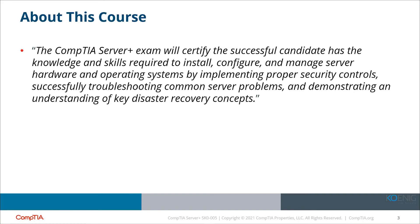They've also added some virtualization. If you haven't worked with virtualization, you'll find out about it in this course. You'll be required to install, configure, and manage server hardware and operating systems by implementing proper security controls. This course is being taken to gain knowledge about servers and to get a certification as a server administrator.